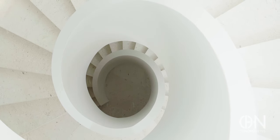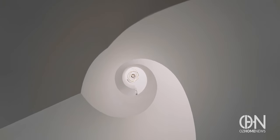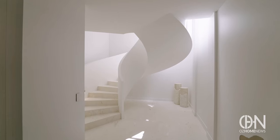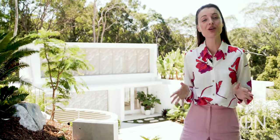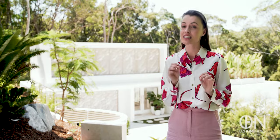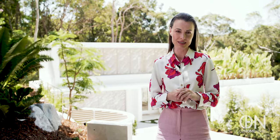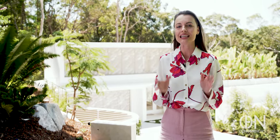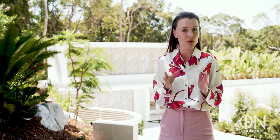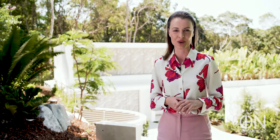Oh my gosh, isn't that beautiful — it feels like a piece of sculpture! Hello and welcome back to What's Home News. I'm your host Natasha Prunevich, and today we are in Noosa Heads in an exclusive enclave called Little Cove. We've just driven two hours from Brisbane to be here, and the anticipation is immense. The building designers behind this incredible home are inside waiting to show us around.